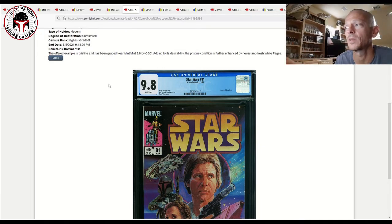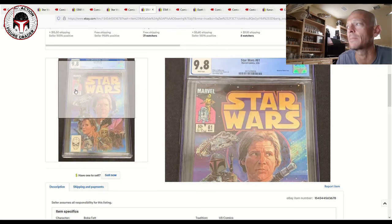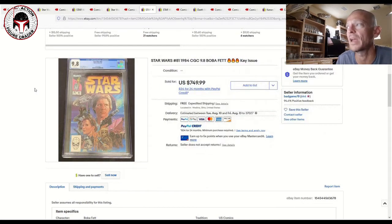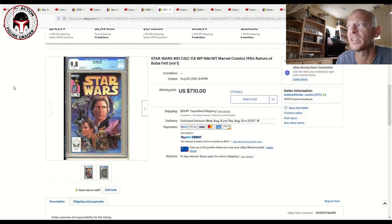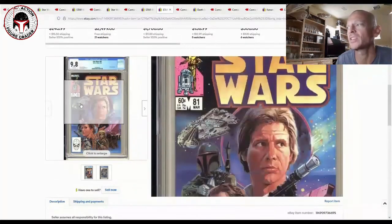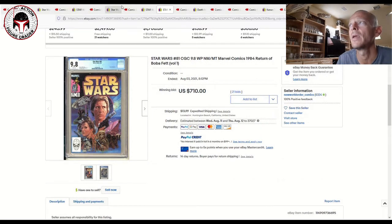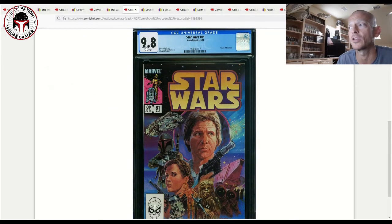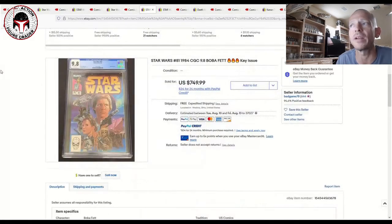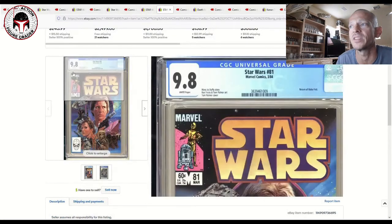That miswrap copy sold for $500 with 24 bids — much lower than recent eBay sales. One eBay example with slight miswrap sold for $750 plus taxes, and another from August 3rd with near-perfect centering sold for $710 plus taxes after 21 bids. So the ComicLink copy sold at roughly a 20–25% discount versus recent eBay sales, likely because of the miswrap. This is a really hot book right now due to The Book of Boba Fett coming to Disney+.